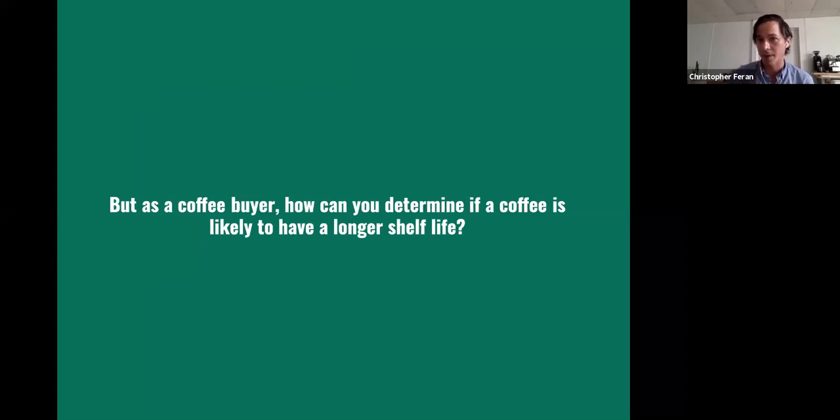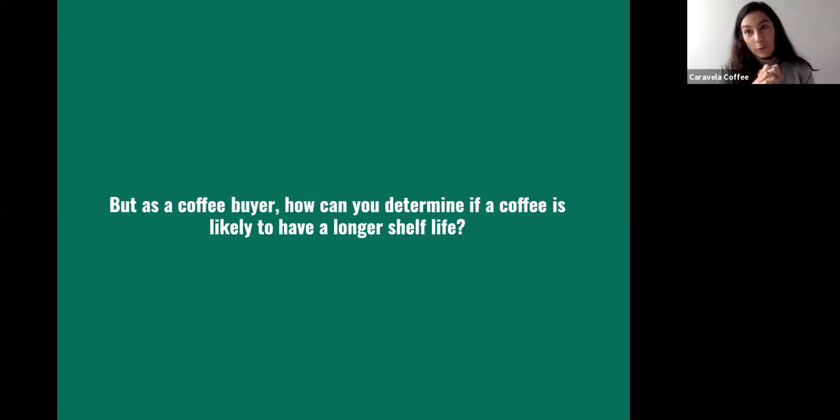So we have another survey question. How can you assess and determine the shelf life of a coffee? The question is: what can't you use to deduce the shelf life of a coffee? The options are density, water activity, moisture content, cupping, ultraviolet fluorescence, and field and post-harvest processing data.